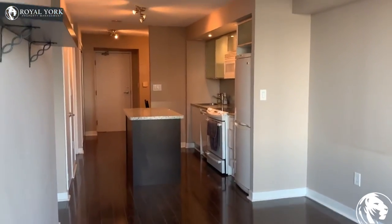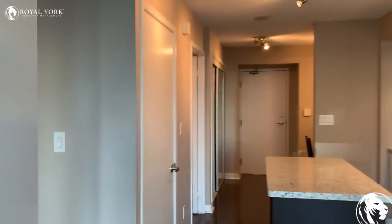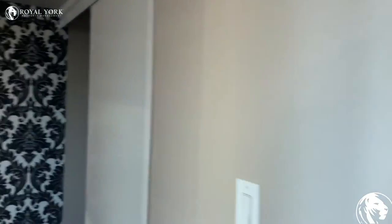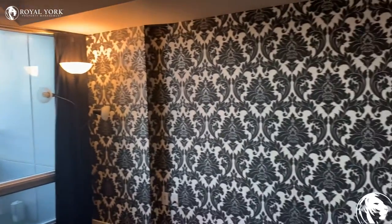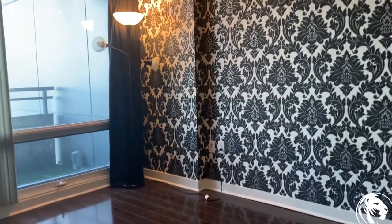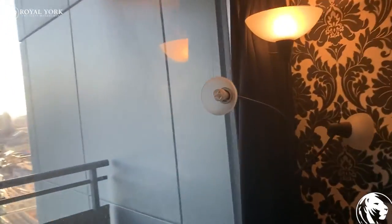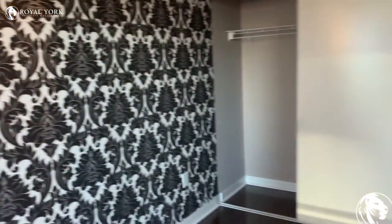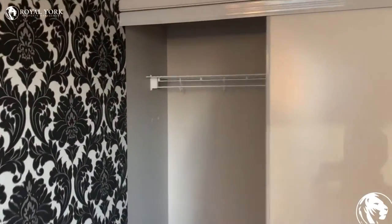So let me look at the unit from this angle. Here we have the bedroom, with hardwood floors throughout this entire unit. The bedroom also has a large closet space as well.